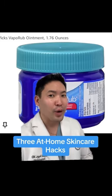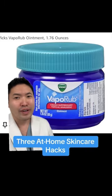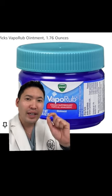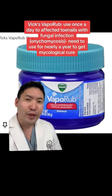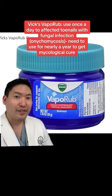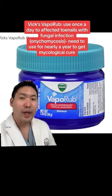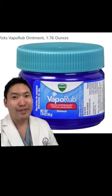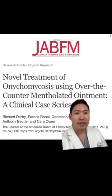There are three skincare hacks you can do at home. If you struggle with toenail fungus — that's where your nail gets really yellow, thickened, with debris collecting under the nail plate — the medical term is onychomycosis. Vicks VapoRub has been shown to help with toenail fungus; you apply it once a day for a year to the affected nail, and there are papers out to support this.